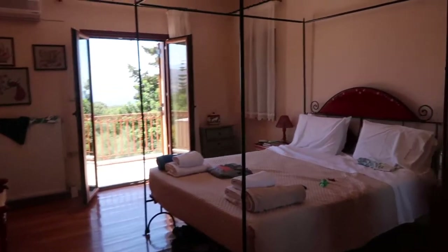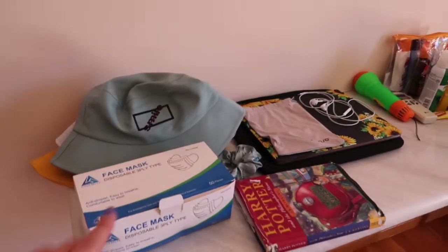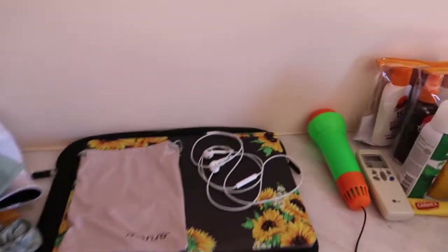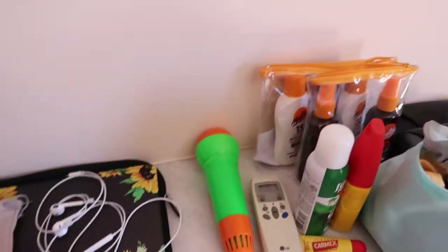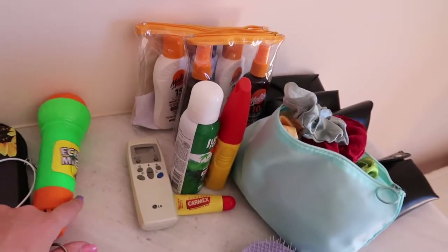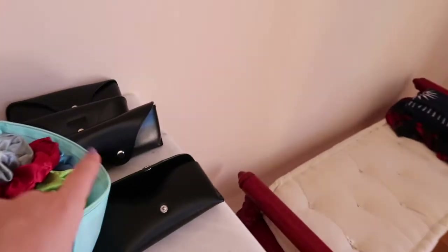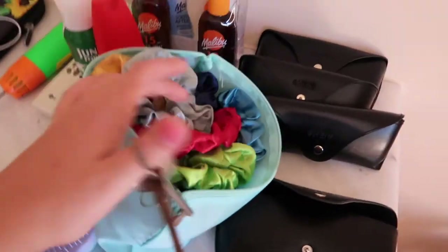I'll show you this first — this is just like my little counter area. I've got my hat, my face masks because of coronavirus, a scrunchie, my book that I'm almost done with, my laptop, my earphones, my Echo mic because I felt the need to bring that, some sun creams and oils, my hairbrush, and all of my sunglasses — though I think the majority of them are somewhere else.